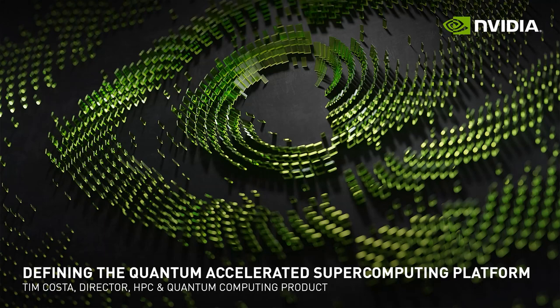Thank you for tuning in to listen to this special address from NVIDIA on quantum computing. I'm Tim Costa, the director of HPC and quantum computing product at NVIDIA, and today I'm going to talk about defining the quantum accelerated supercomputing platform.